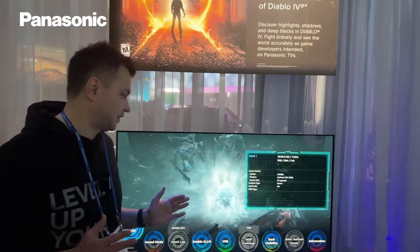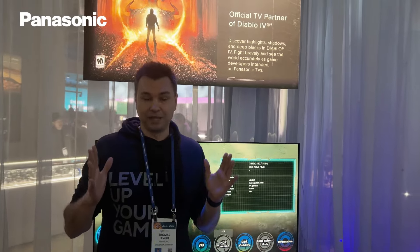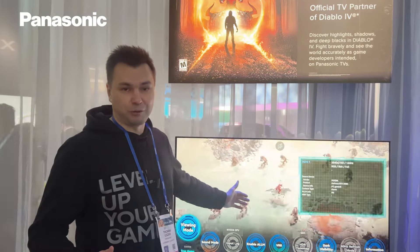Also new with the new processor NK2, we have Dolby Vision 120Hz up to 144Hz, because this panel and processor is capable for PC gamers up to 144Hz refresh rate, which is absolutely stunning. Gaming is smooth, fast, and input lag is super low. We are also showing our collaboration with Activision — Diablo runs on our TV here.